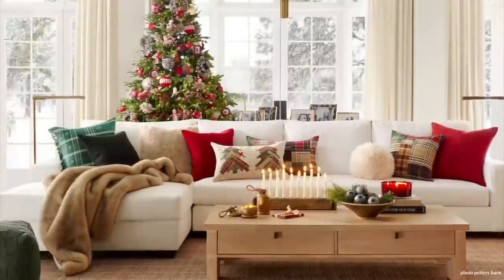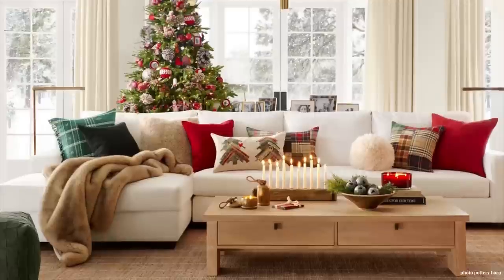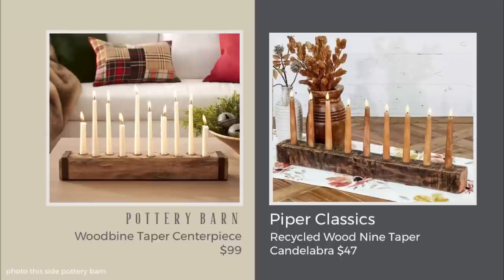Pottery Barn's Woodbine Taper Candle Holder is $99 and makes a beautiful table centerpiece, but also looks nice on a coffee table. I found a great dupe at Piper Classics — made of recycled wood, handles nine candles, and is only $47. This store is good quality, based in Pipersville, Pennsylvania, opened in the '80s by two sisters who grew up on a farm. They have a lot of farmhouse things, and the price is much better than $99.